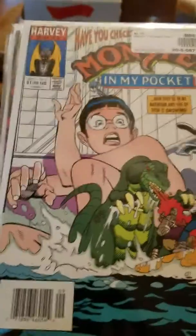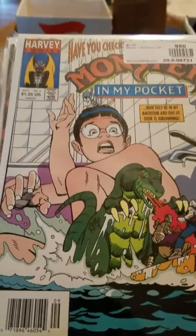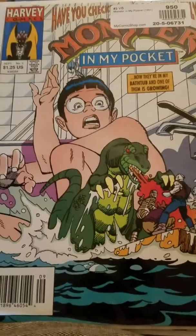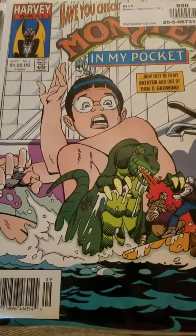Hello, this is MrGretzky9966 and I'm just doing a haul video here of some books I picked up from mycomicshop.com down in Texas, so I just thought I'd show these off.